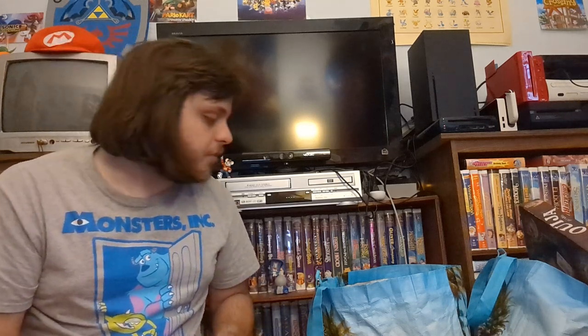Hello, welcome back to a thrift haul video. Today, as you probably saw on my YouTube show earlier, I went to the Google outlet as well as some other places which we'll get into and got some stuff. The first place I went to was actually a library — they sell stuff for a dollar, some extra stuff.